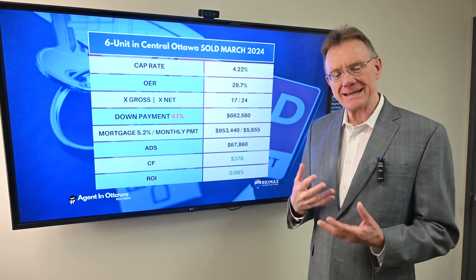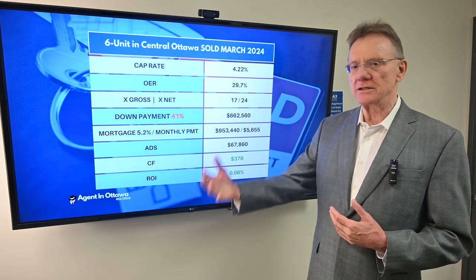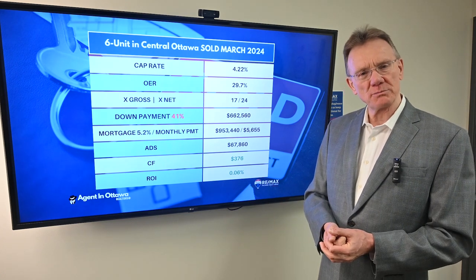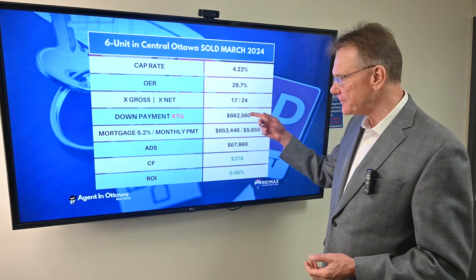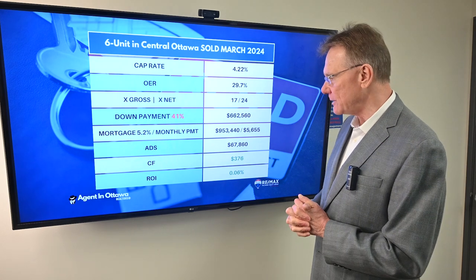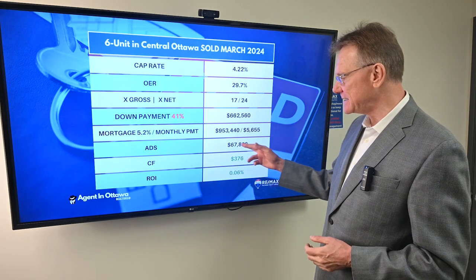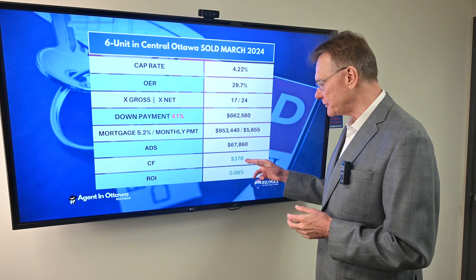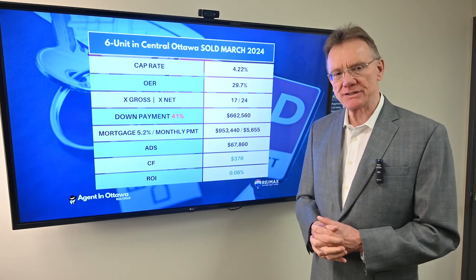We want to know how much of a down payment a purchaser needs in order for the property to be cash flow positive, because if it doesn't have a positive cash flow it's going to be a big challenge to get a mortgage from a lender. In this case, it's only 41% — we've kind of gotten used to it being 50 to 52%. So at 41%, the investor has about $663,000 as a down payment, which creates an annual debt service of $68,000. That investor ends up with a positive cash flow of $376 and a return on investment of 0.06%. If you have any questions, don't hesitate to give me a call. Thank you.